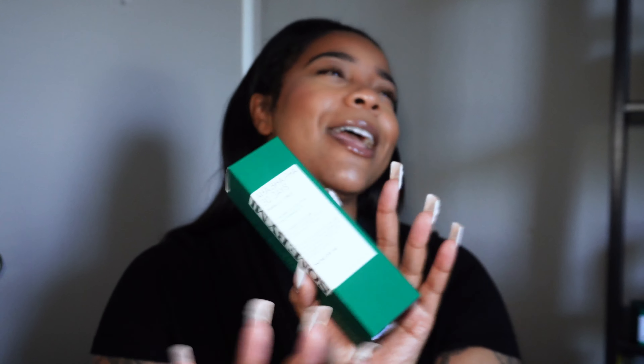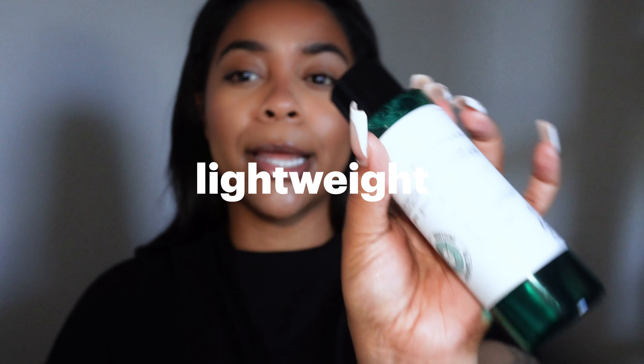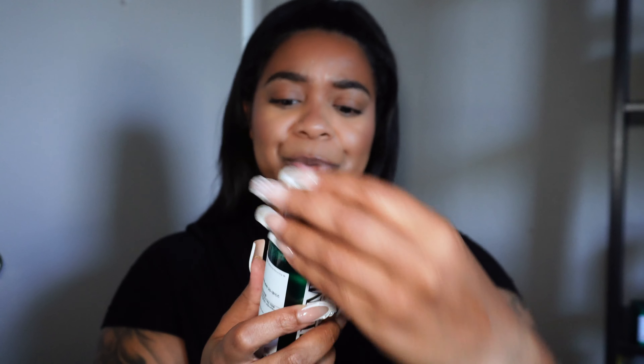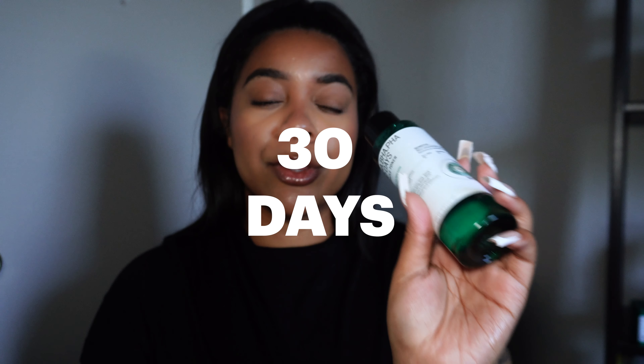Next I want to go into the toner. I love this toner for many reasons. It has two percent niacinamide in it — anything with niacinamide I love, especially as a dry skin girly. This is AHA, BHA, and PHA, so it has all three in one. What I love about this toner is that it is so lightweight. The second you put it on your skin, it absorbs immediately. It's intended for skin concerned with rough texture or excess sebum, and it does just that.